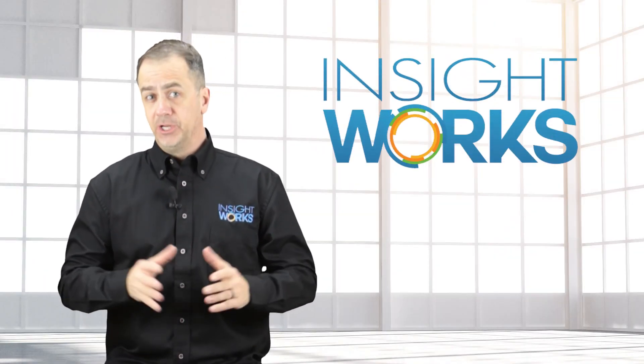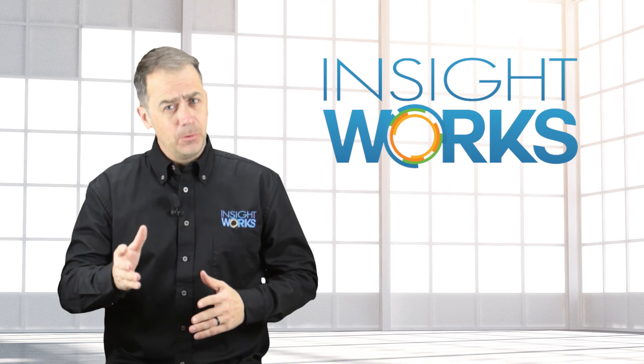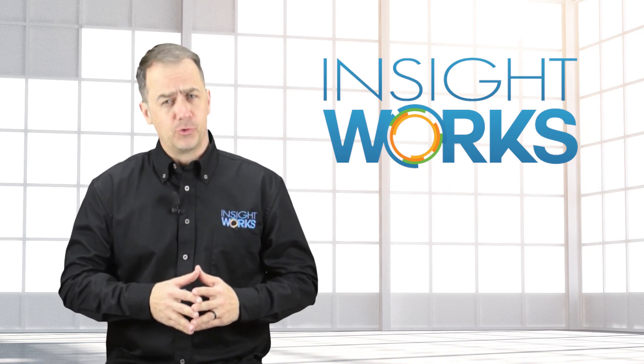Thanks for watching! I hope you enjoyed this video. If you haven't already, make sure you subscribe to our YouTube channel for more great content!